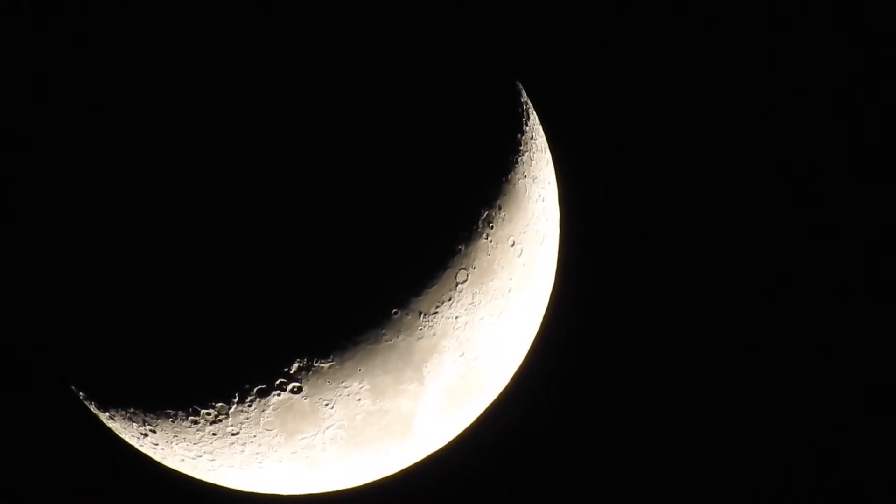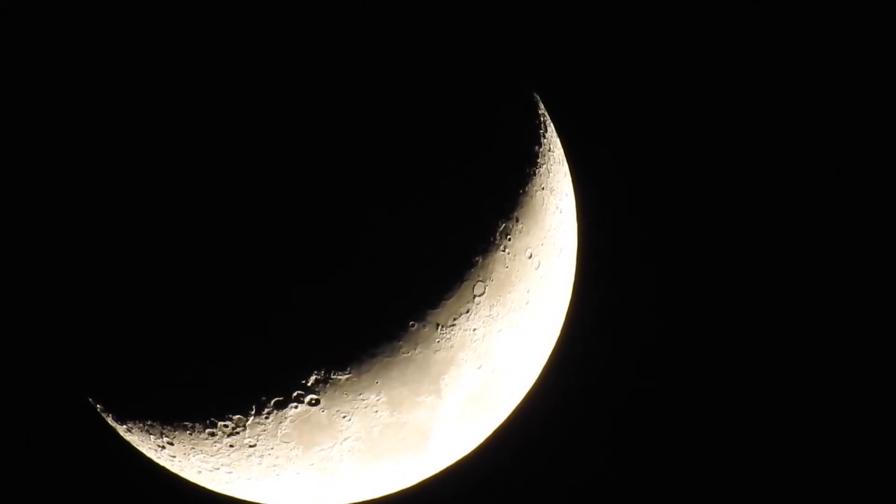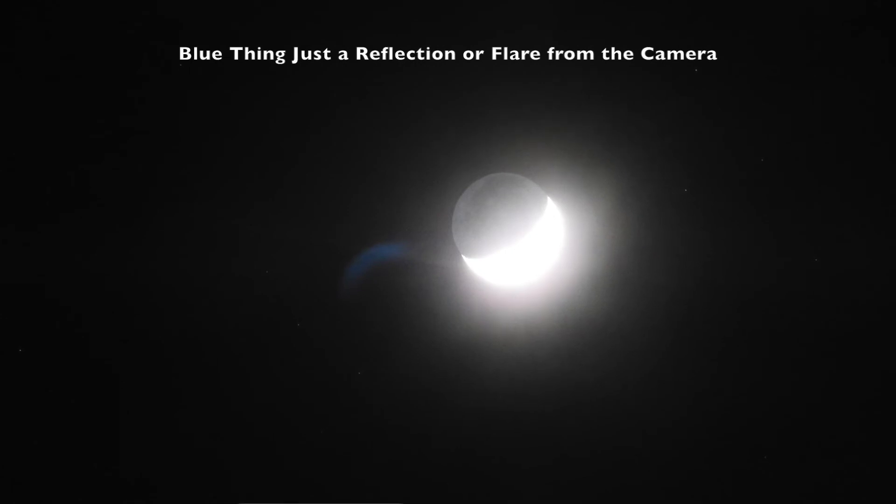So we're 25% waxing crescent as it goes down. Alrighty, y'all take care — have a great night and a good day tomorrow. Bye now.